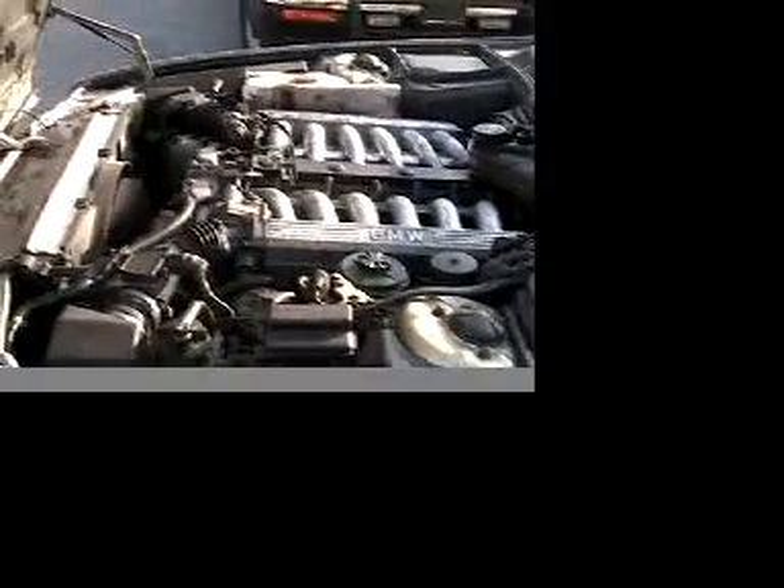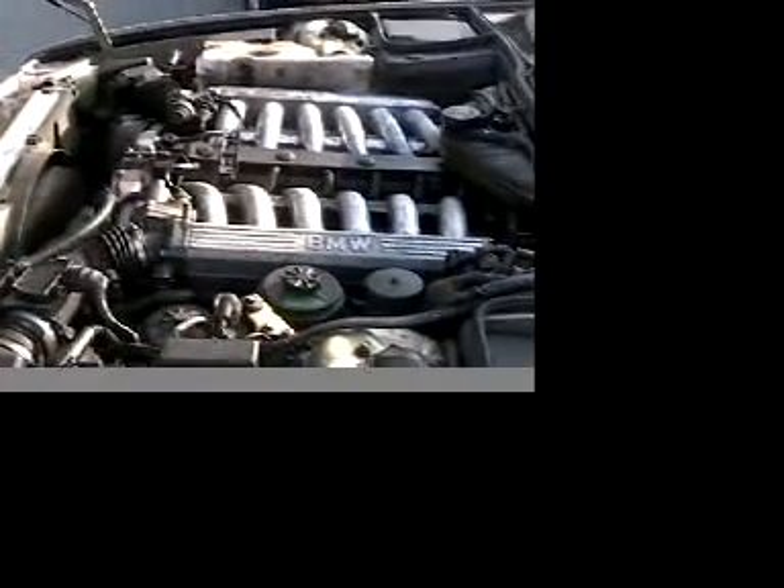This car looks very good. This is a shot from the driver's side; I want to get one more from the passenger side. As with any used car, when you buy it, you have to get it checked out for yourself as well — just make sure everything is right.